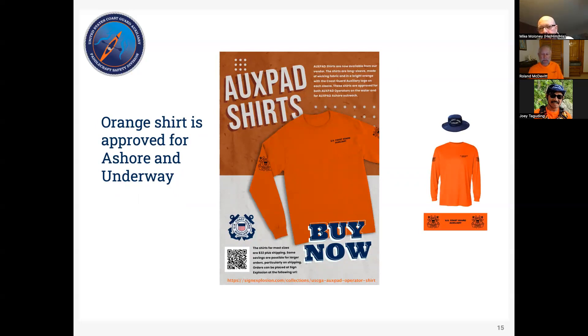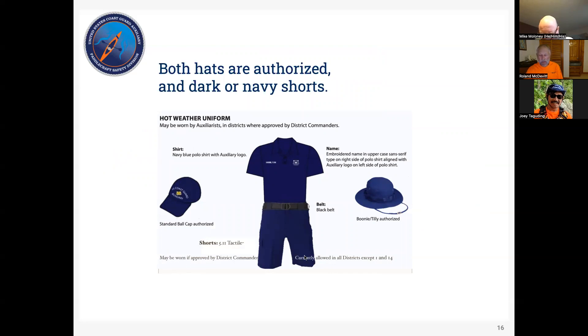For uniforms on OXPAD patrols, we wear an orange shirt. You can wear the Coast Guard Auxiliary baseball hat or the boonie hat. The shirts are available through a link on the national website and through the exchange. For shorts, it should be navy or dark shorts — sometimes I'm wearing neoprene shorts on the water. For the Auxiliary shore work uniform, you can also wear the orange shirt with 511 pants, which are available from many sources including Amazon.